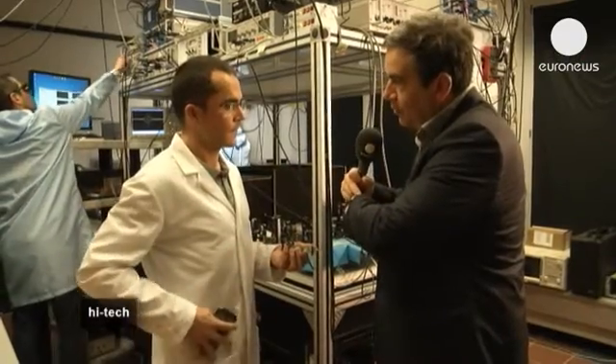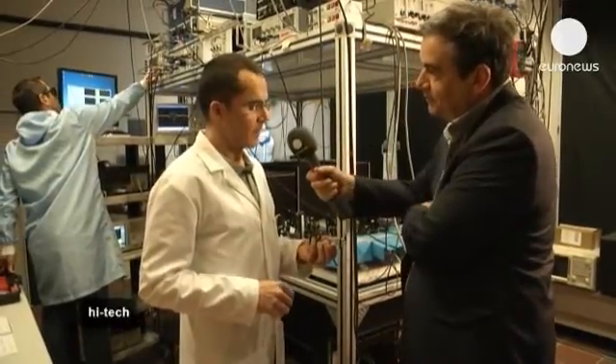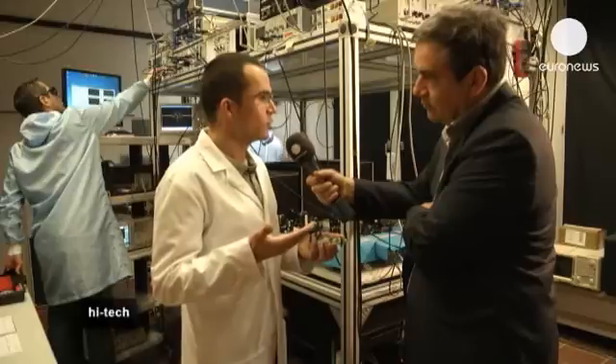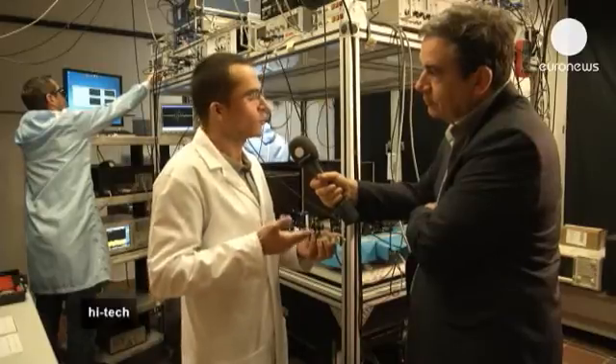But for a normal watch — like this wristwatch here — what will happen when there is an atomic clock inside? Right now, if you have a wristwatch, you have to wind it up from time to time, maybe every day or every few weeks. With an atomic clock inside, in theory, you'll only need to set it once every 3,000 years — providing, of course, your battery lasts that long.